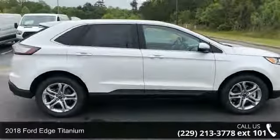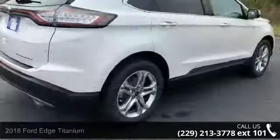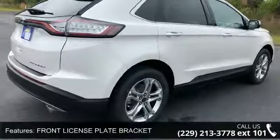Check out this 2018 Ford Edge Titanium. If you are looking for an automobile with great features, look no further. Enjoy these notable features: